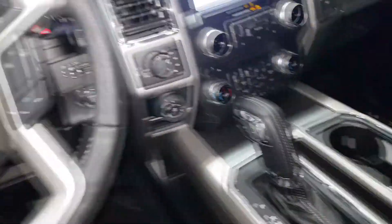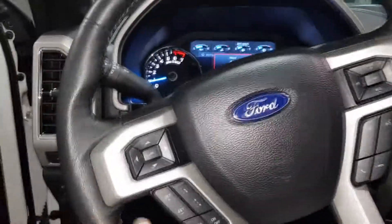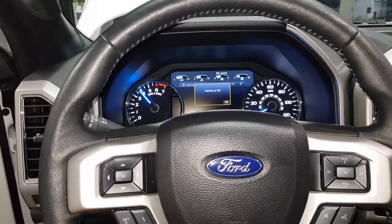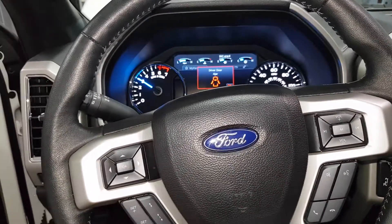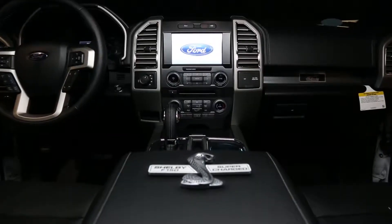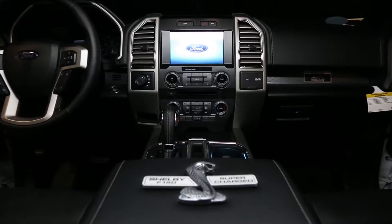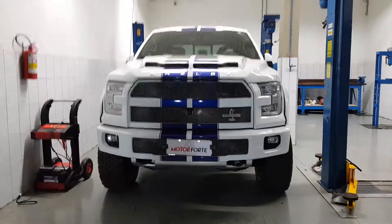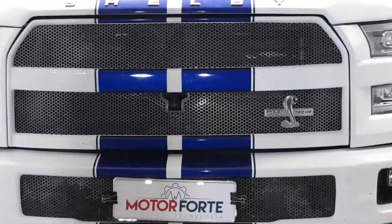There it is — the final result. Check out how luxurious and beautiful this truck is. The feeling you have inside is like being on board a spaceship. So that's it for now — mission accomplished. Cheers, see you next time.